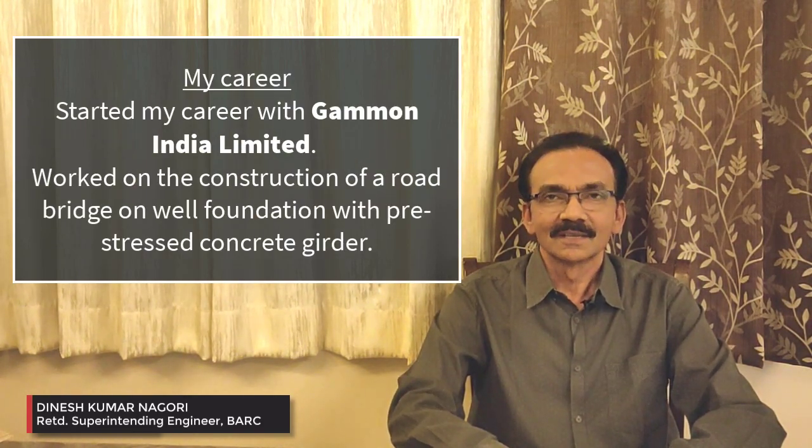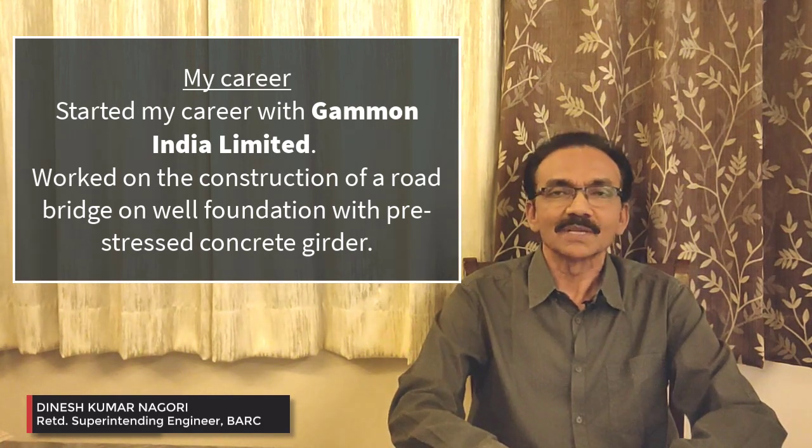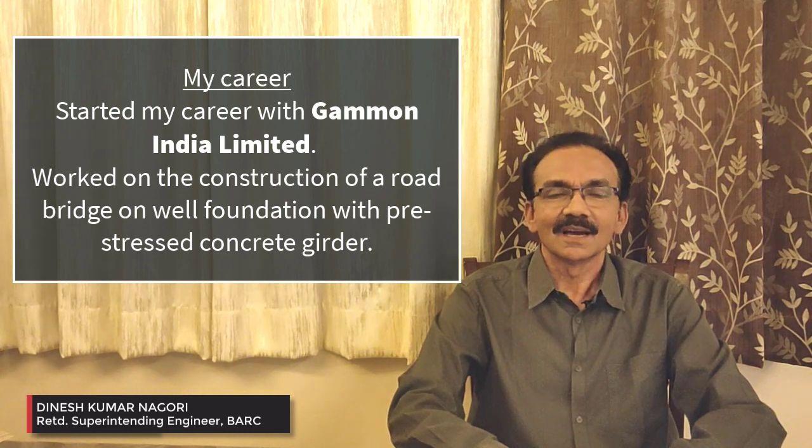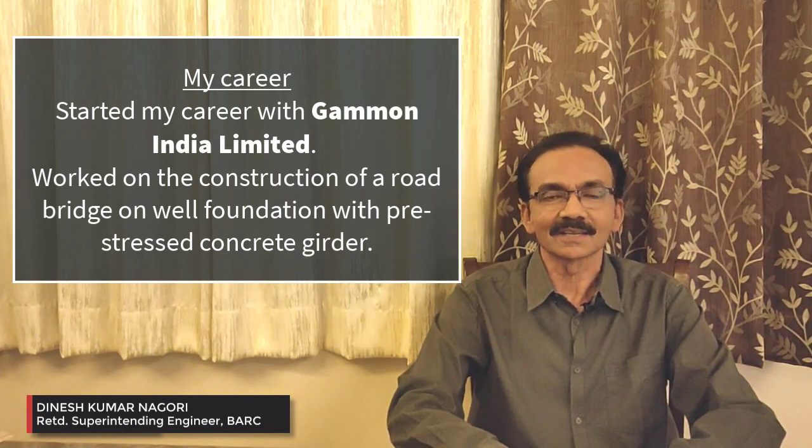For this purpose, friends, I have a webinar series of videos. In Raman India Limited, I had a construction of a bridge — that was a road bridge basically. It was founded on well foundations with pre-stressed concrete girders. There I learned my basic civil engineering and some exposure about well foundations and pre-stressing of concrete.